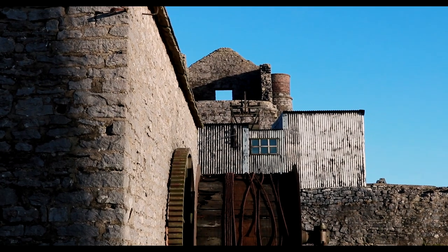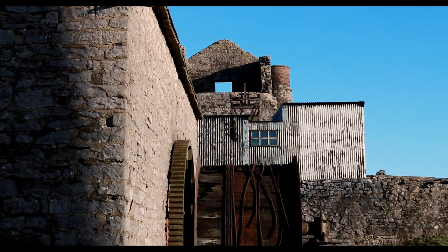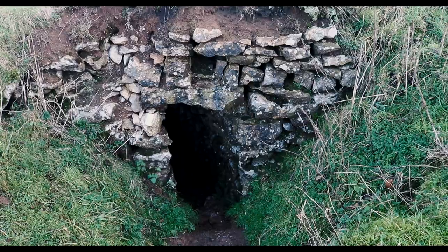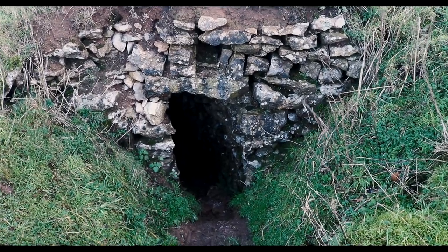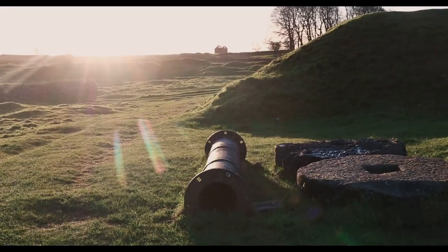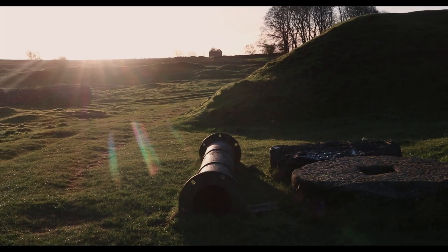Magpie Mine's struggles began more or less when the mining did. The initial struggles on the site were to keep water out of the workings. As a bit of trivia, in 1827 800 tons of lead was produced at Magpie Mine — a record that remained unbroken until 1871. This was due to the installation of a new Cornish pumping engine at the main shaft.